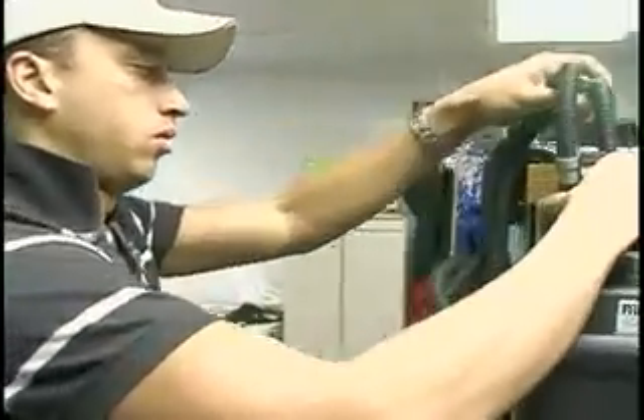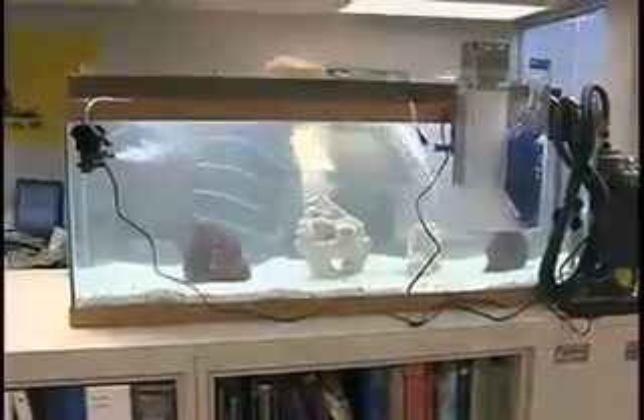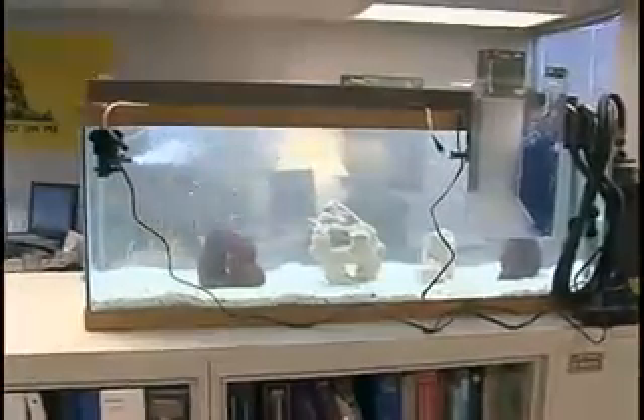Filling and connecting the water filter, along with a few final touches, makes this fish tank ready for its first resident.